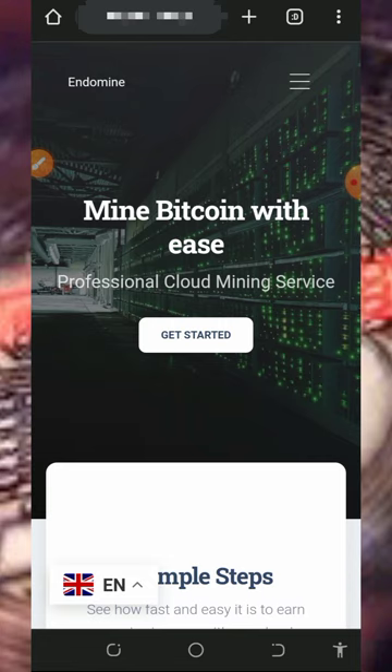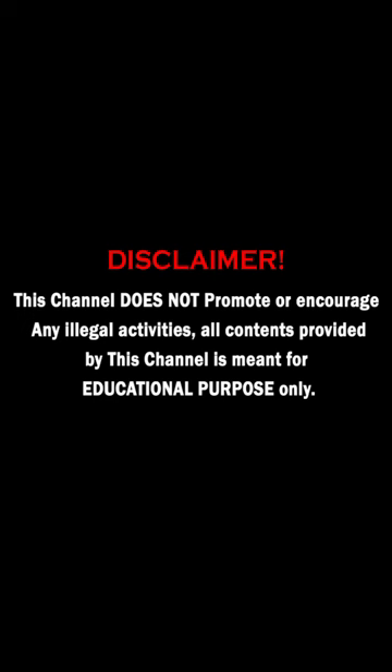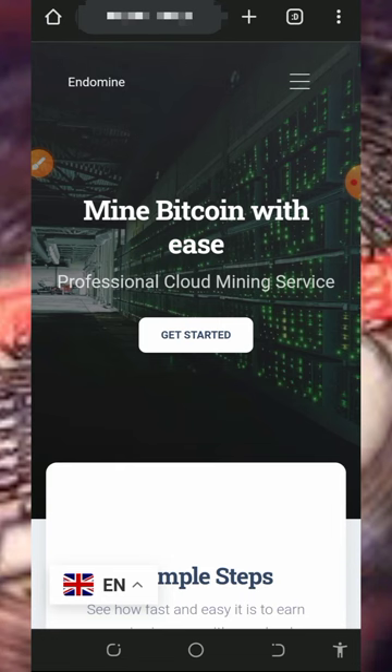Let's continue this video. We're going to discuss about this website called endomine.top. Endomine.top is a free cloud mining platform for bitcoin, and right here you can choose to mine with or without investment. Make sure you stick to the end of this video to see how this platform works.